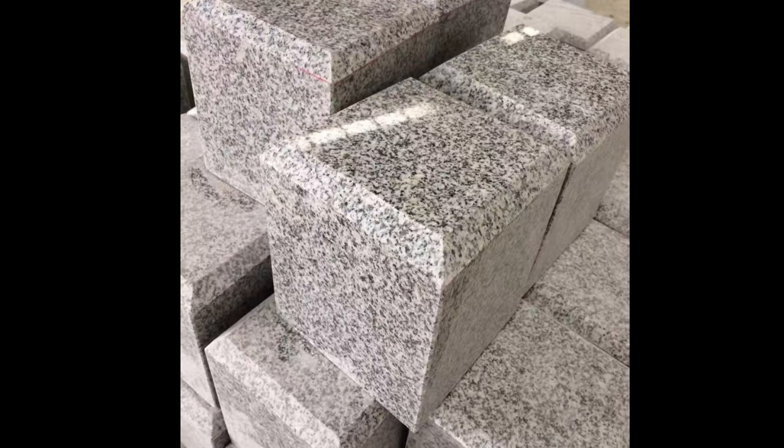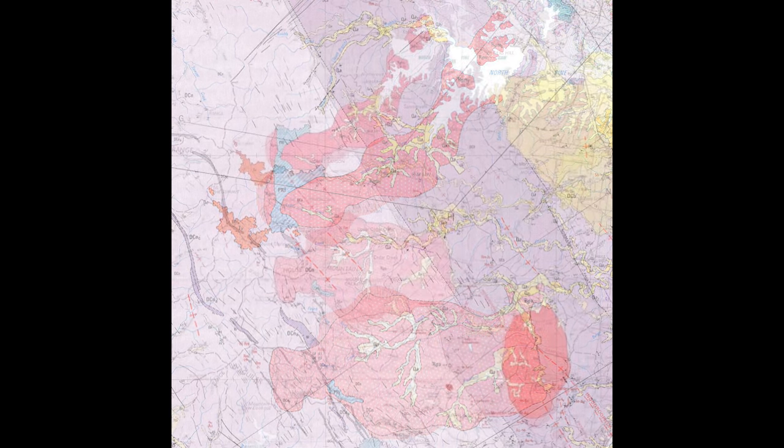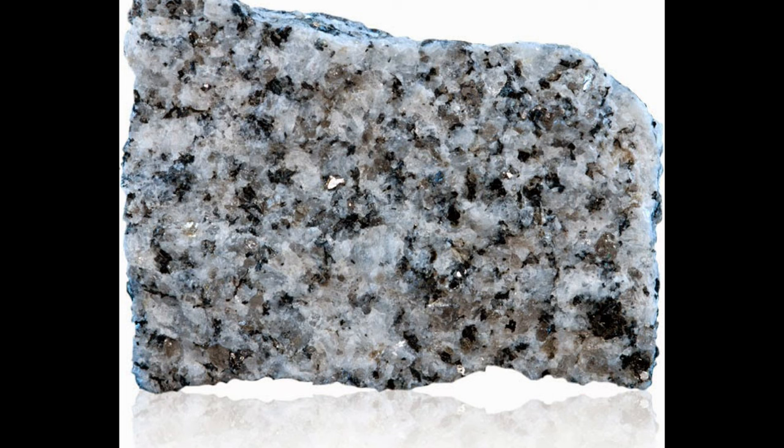Granite. Anoggra granite is pretty much the only granite in Brisbane. Samford has granodiorite, and so does Mount Samson. All are very different, as they come from very different rock formations. Anoggra granite is a nice looking stone — until it weathers. It can, and usually does, contain pyrite inclusions.